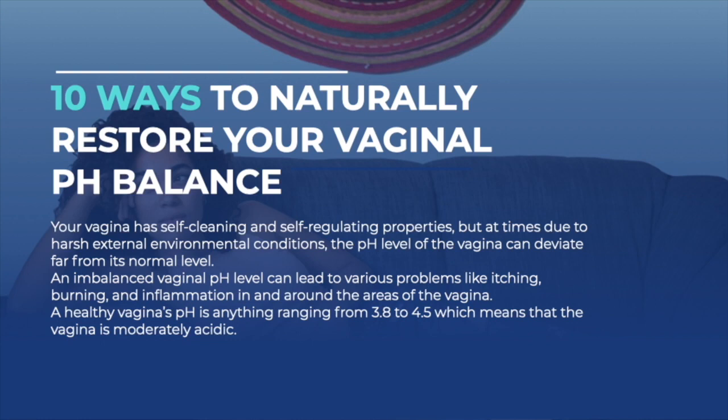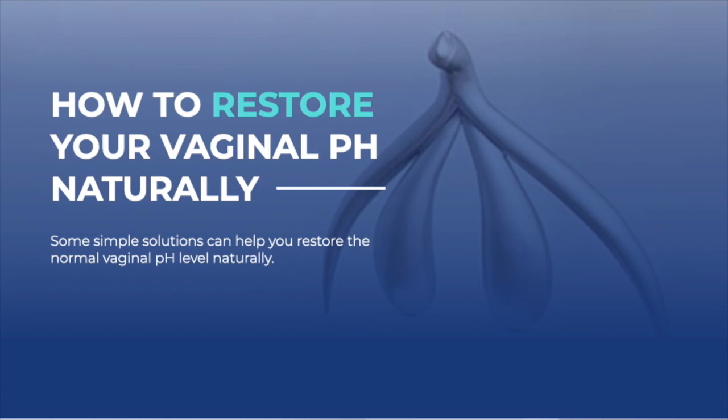If the vagina becomes too alkaline in nature, the chances of getting a bacterial infection are greatly heightened. So how do you know if your vaginal pH is alkaline or acid? There are different ways. A foul smell in your discharge, for example — healthy discharge doesn't have much smell. Once you start noticing strong, fishy, offensive, or pungent smells, don't ignore them. Chances are it's becoming more alkaline and becoming a breeding ground for bacteria.